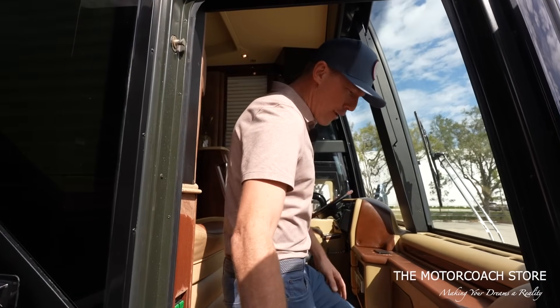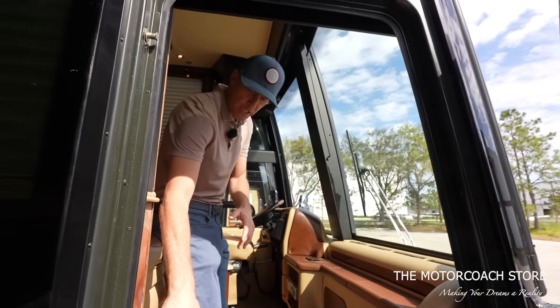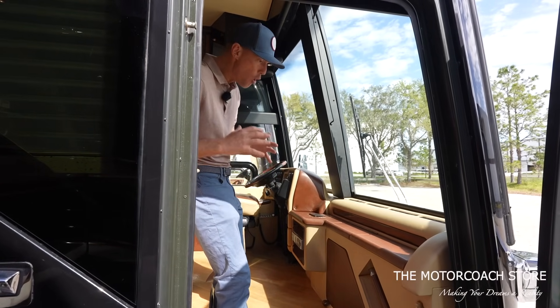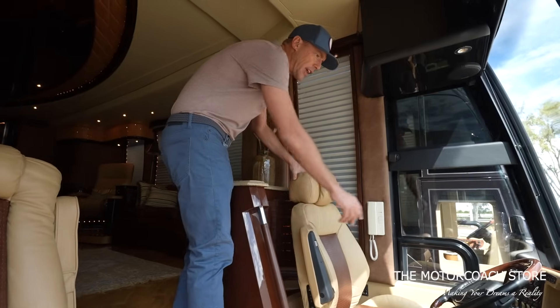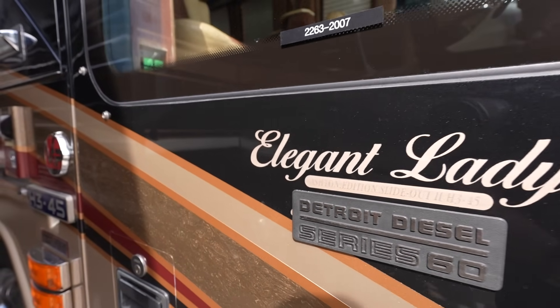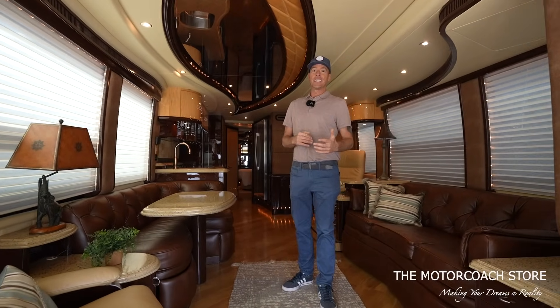I love the entryway of these Liberty Coaches — you can immediately start to tell all of the detail work. Now, there are a couple spots with some wear and tear, some minor stuff, but overall it's in great condition. Check out these captain's chairs with the two-toned leather in brown and tan, a woodgrain steering wheel. This does have the Detroit Diesel Series 60, and it is a pre-emissions coach so it doesn't have the DEF.